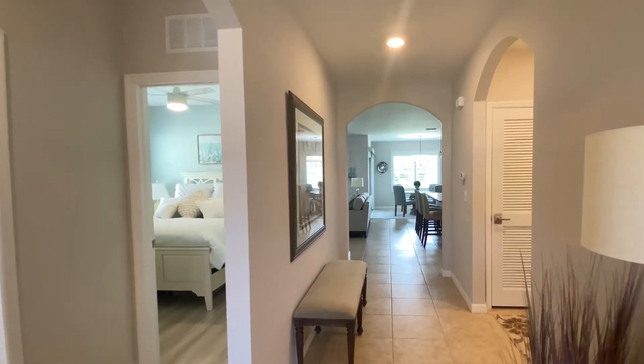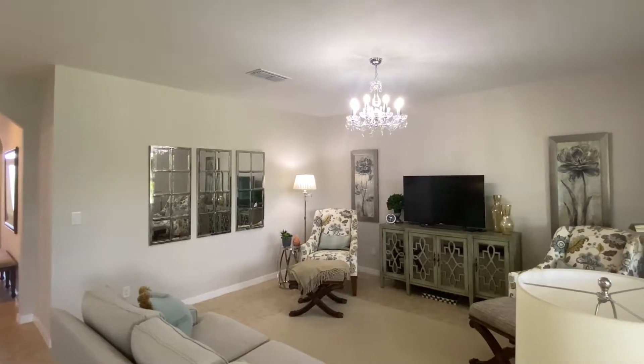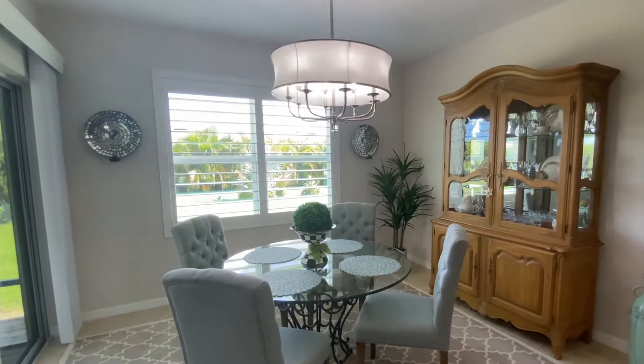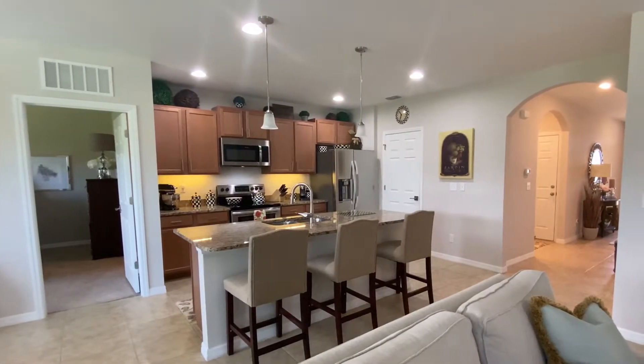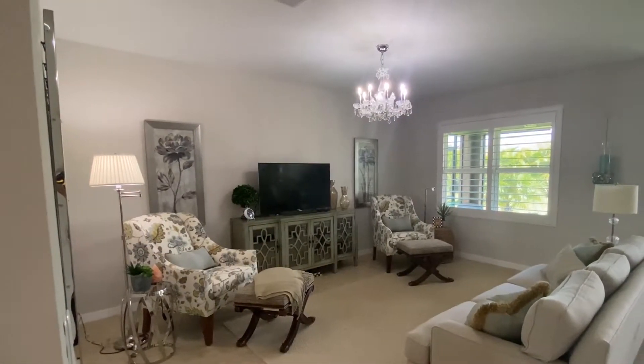Upon entry you are greeted with 18 by 18 neutral tone tile flooring matched with freshly painted walls and ceilings, paired with upgraded lighting throughout, creating a serene and peaceful ambiance in this open and airy home.